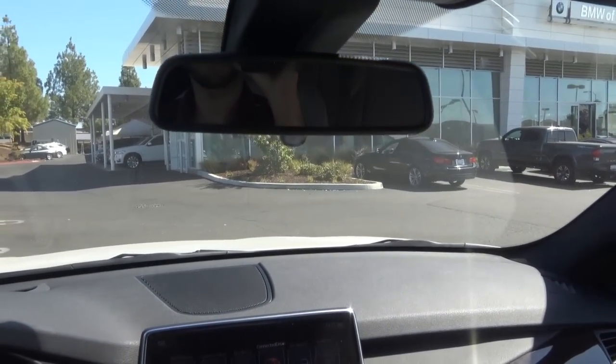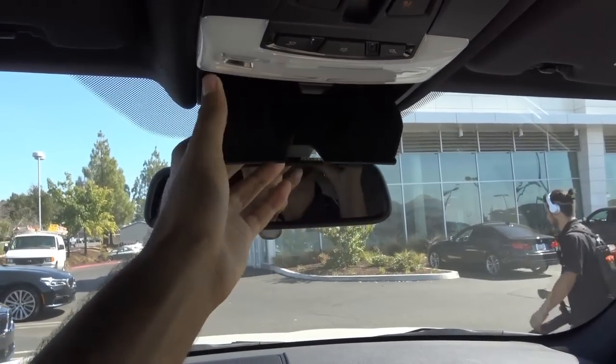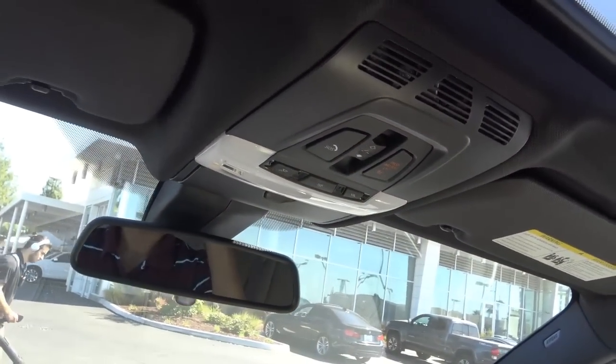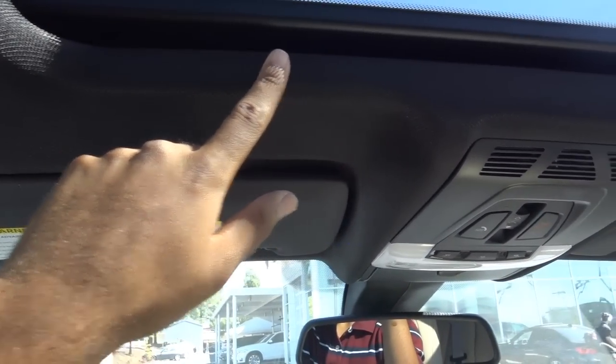Up here, auto-dimming rear view mirror with garage home link, LED interior map lights, your sunglass container, and you also do have your SOS safety connect and then your panoramic sunroof, which gives the cabin a much more open, airy feel inside. Love that feature. I also love the black headliner that we get in the X5 — it certainly gives more contrast to the interior.